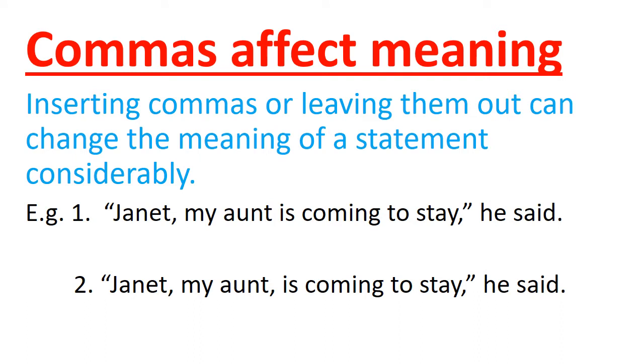Let's see the lesson, children. Today our lesson is commas. Commas affect meaning — what is that? Let's see with these examples. Inserting commas or leaving them out can change the meaning of a statement considerably.